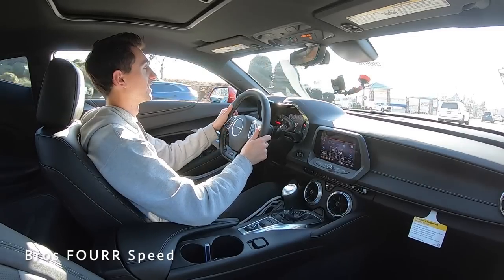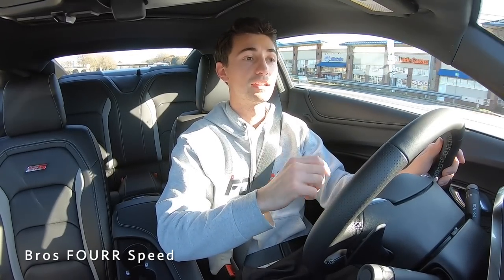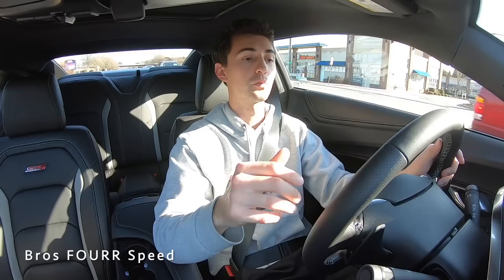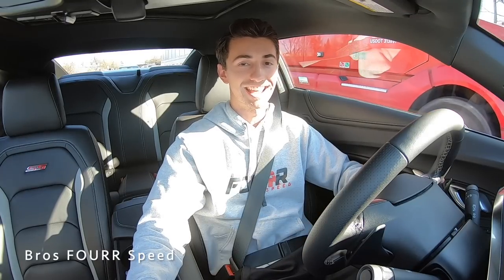Heading back to the dealership in the 2021 Chevrolet Camaro 2SS — beautiful spec inside and out, I think this is a really nice color combo and I love the red. I hope you guys enjoyed the video. Check out Randy Marion Chevrolet and huge shout out to them for providing this vehicle — they have a huge selection of 2021 Camaros and even a ZL1 inside which is super sweet. If you enjoyed the video, give it a thumbs up, smash that subscribe button, and I'll see you guys in the next video.